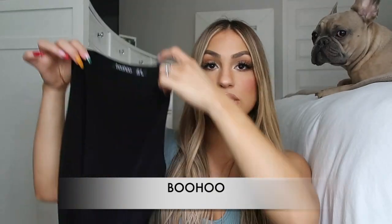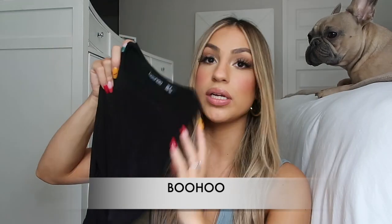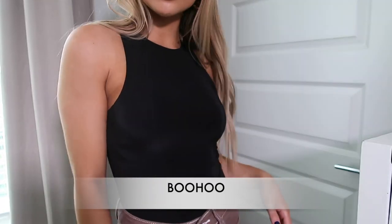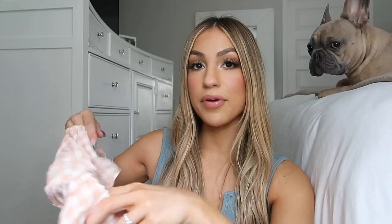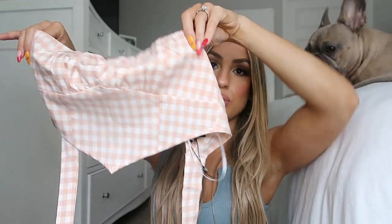The first thing I got from Boohoo is just this basic black bodysuit. The material on this is really nice and stretchy, so it is a nice layering piece for the fall and winter — and obviously you can use it in the spring and summertime as well. I love this and it fits really nice and luxurious. The next item I got from Boohoo is this really cute bandeau crop top type of thing.